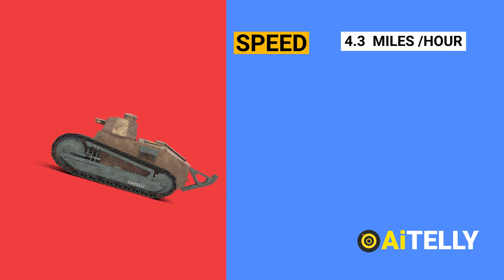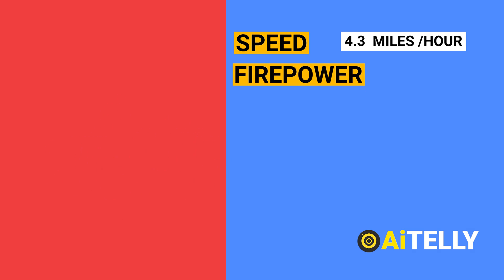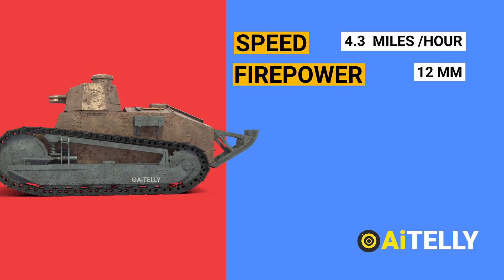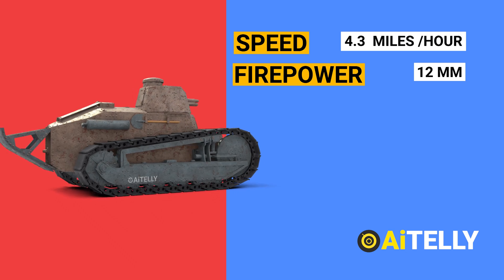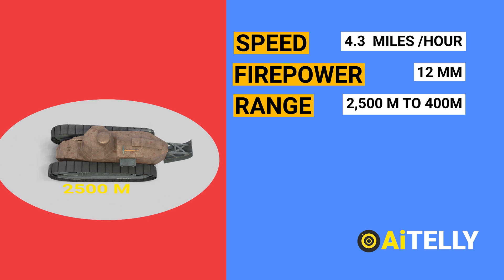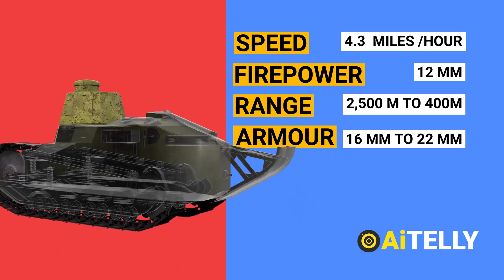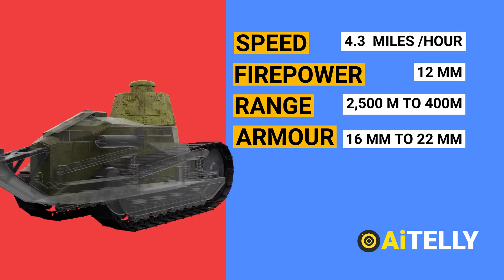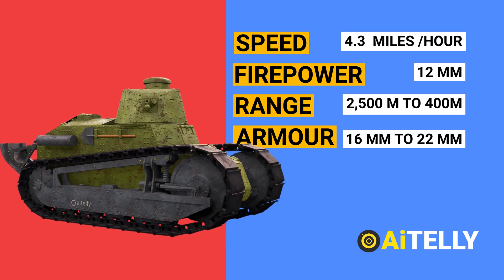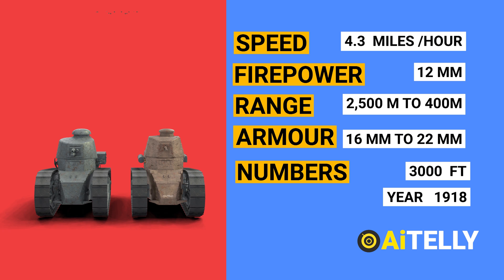Unlike larger armored vehicles, the Renault FT could navigate forests and other tricky landscapes. Over 3,000 Renault FT tanks were manufactured by French industry, most of them during the year 1918.